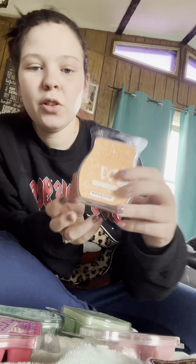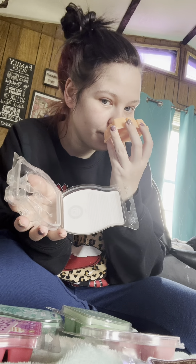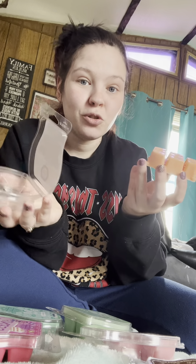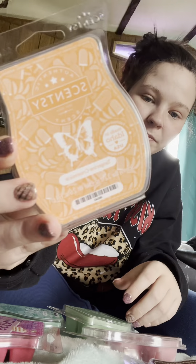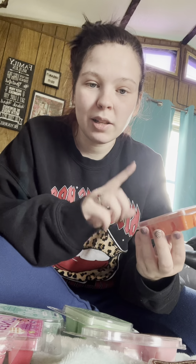I had to grab me another Tangerine Creamsicle because I wasn't able to put this in my club when it went out and I was upset. It just smells like a tangerine creamsicle — you get rich creaminess and orange on top of everything. It reminds me of the tangerine creamsicle milkshakes — or orange creamsicle milkshakes. I absolutely love this scent. I'm so glad it came back.